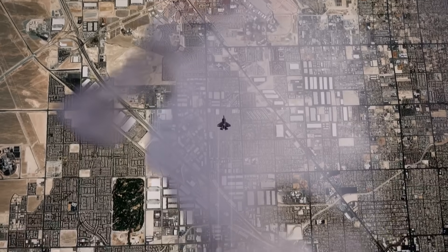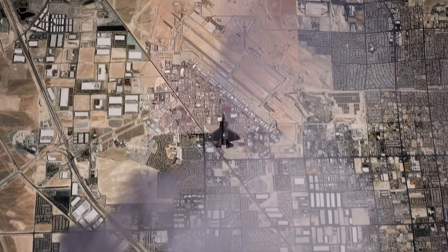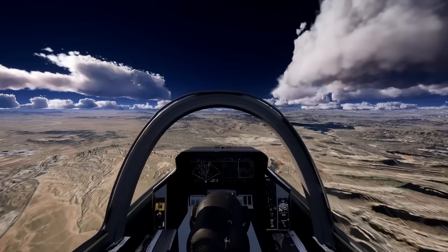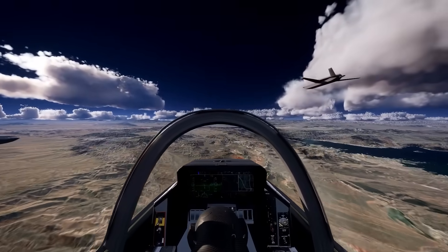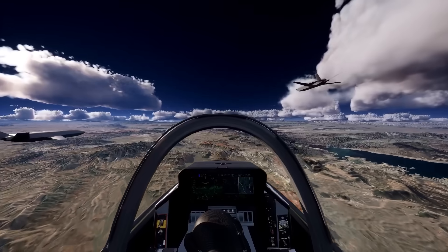Autonomous aircraft of all sizes are here to stay. In doing the increasingly dangerous work previously done by crewed aircraft, they add combat mass, sensor and weapons range, and survivability in contested battlespaces.